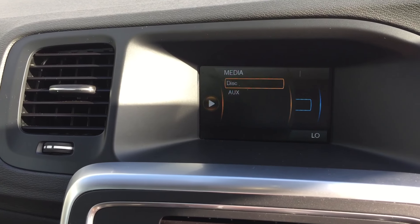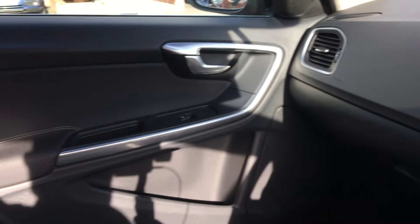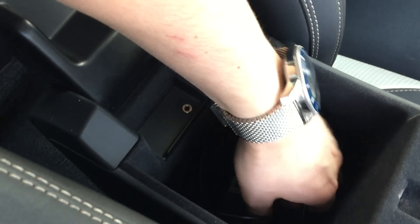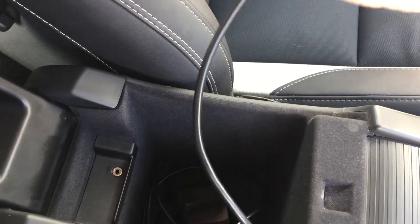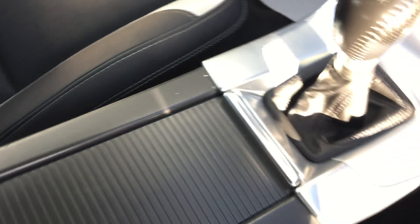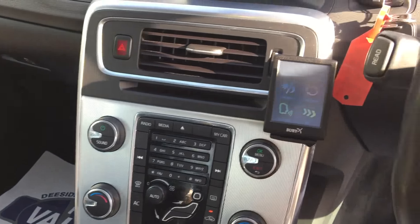You've got your radio, your media, you've got the auxiliary there, and also I think by the looks of it you can plug in if you've got an iPod, or there's an auxiliary lead to do with the Bury phone kit someone's fitted, so you'll be sorted for music on there.